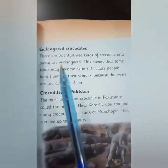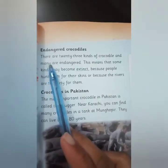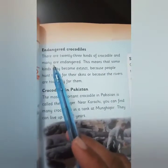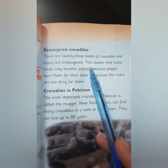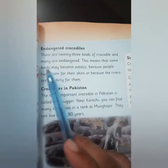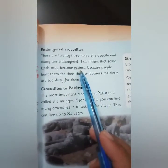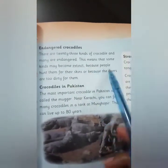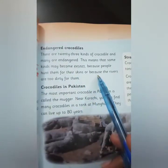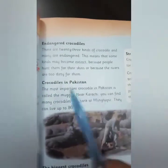Endangered crocodiles: There are 23 kinds of crocodiles and many are endangered. This means that some kinds may become extinct — extinct means they are no more. This happens because people hunt them for their skins, or because the rivers are too dirty for them.